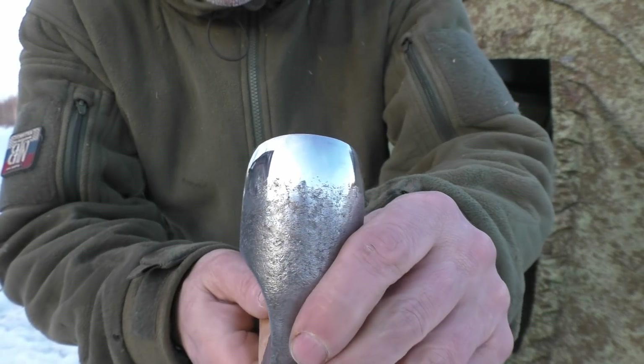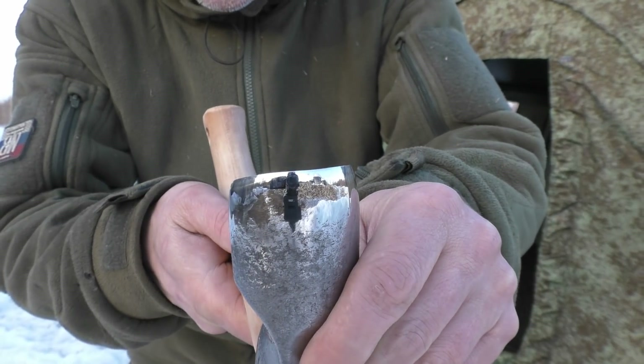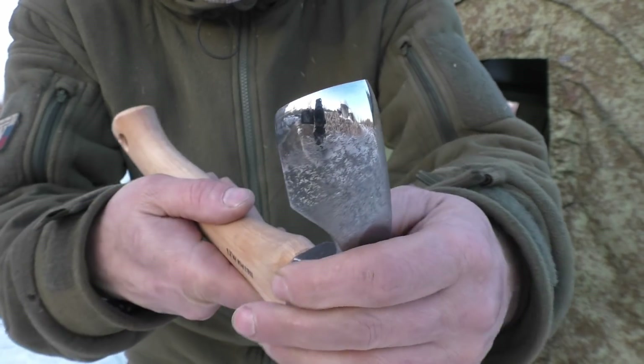This little guy here is simply amazing. I can see my own reflection here. You can most likely too.